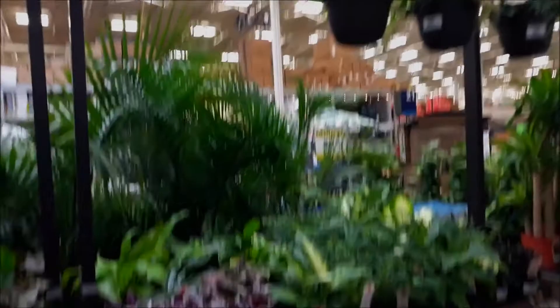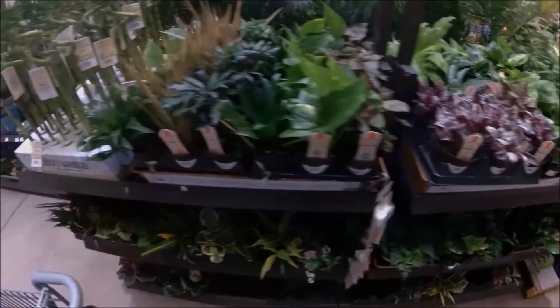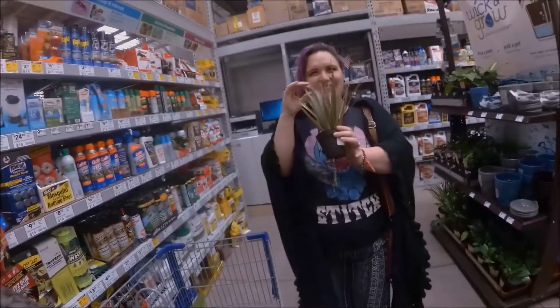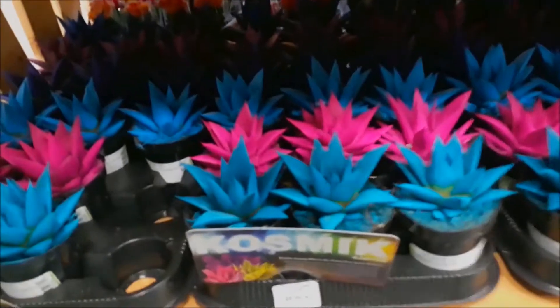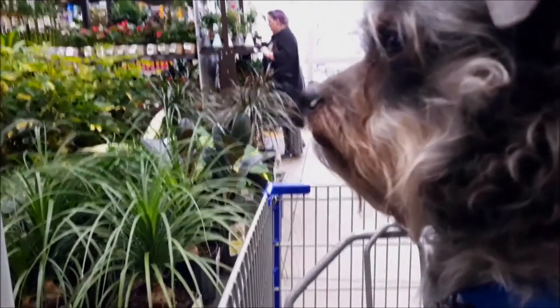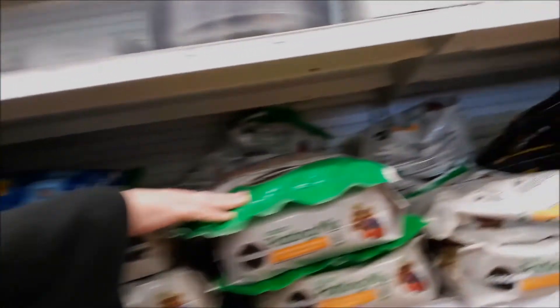These plants all look pretty great. Did I find one of the ones I was looking for? Let's see it. This one is pretty. Look at this. Quartz for five dollars — this is six quarts.